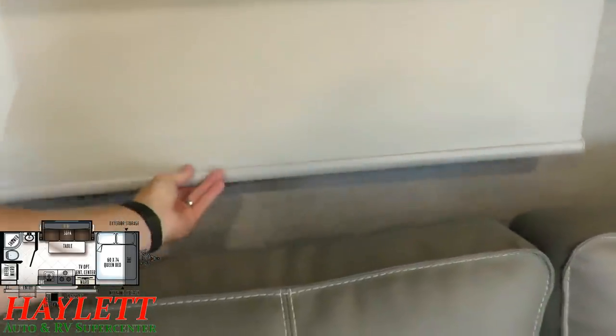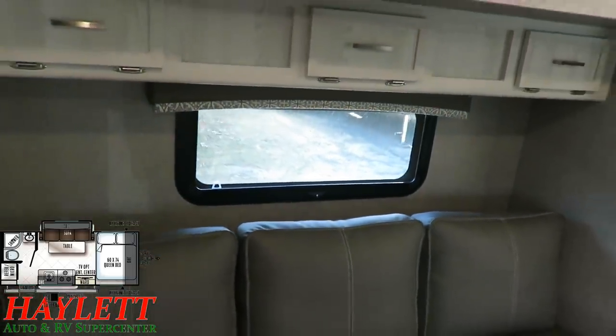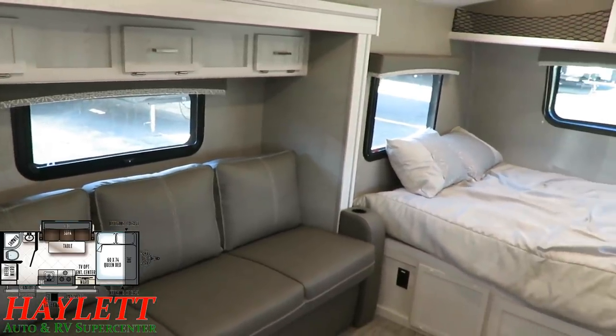One of those nicer, classy, upscale features is the roller shades on here. If you really want to blot out the sun, you can. They're nicer slow-rise ones that don't snap around when you raise them up, so if you accidentally bump them they're not going to make a big racket.